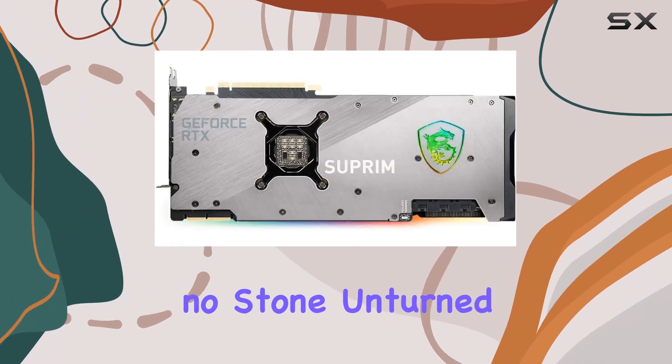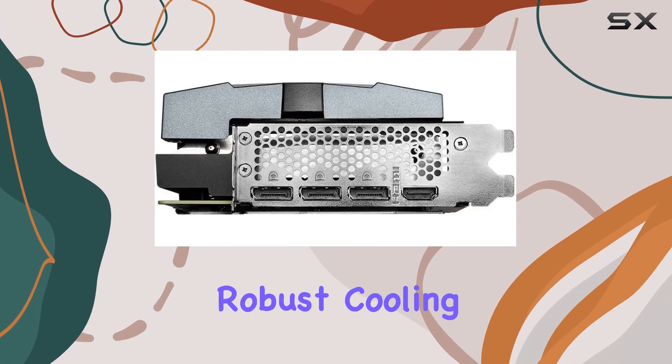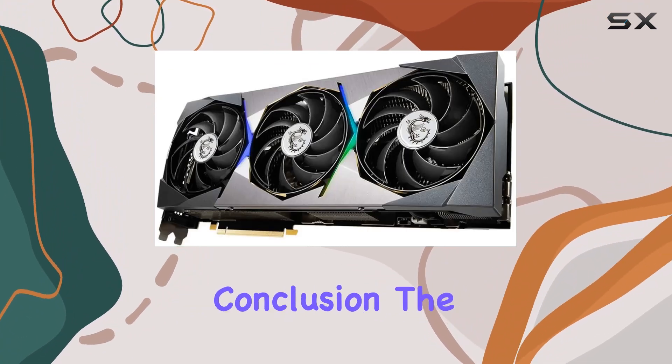In terms of design and build quality, MSI has left no stone unturned. The sleek and stylish aesthetics, coupled with robust cooling solutions, ensure that this graphics card not only performs admirably but also looks stunning in any gaming rig.